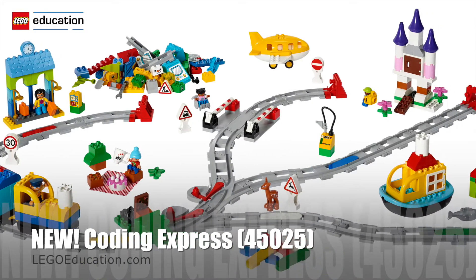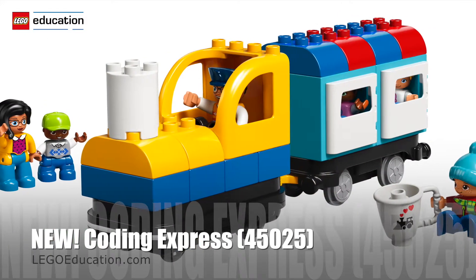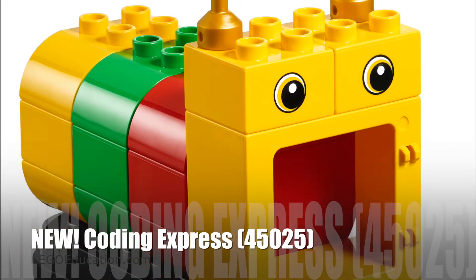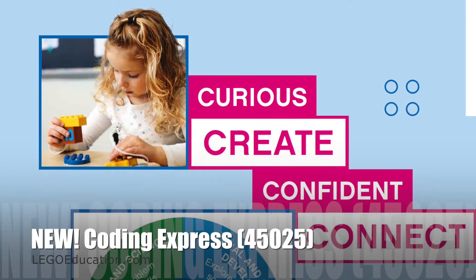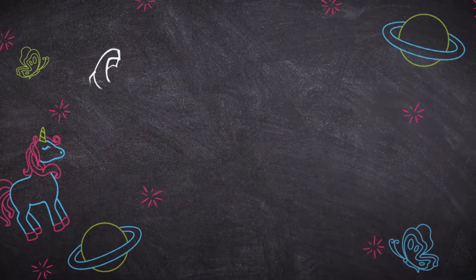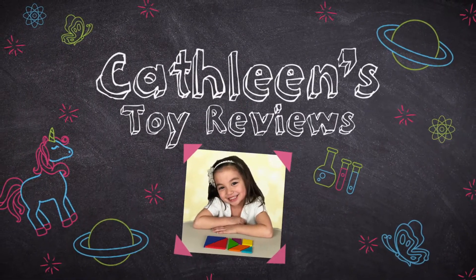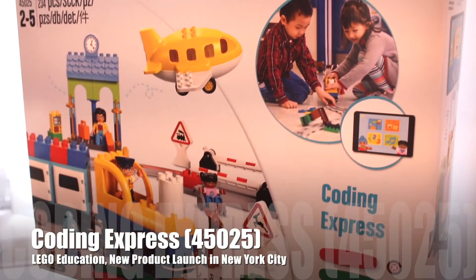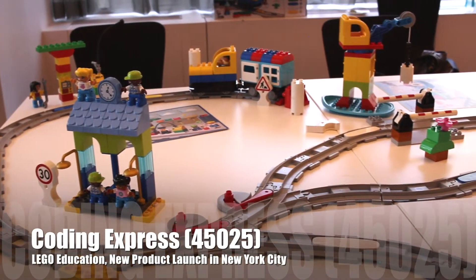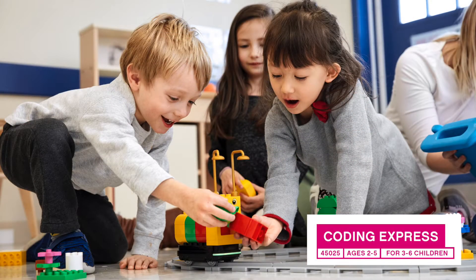There's a new Lego game called Coding Express and we were invited to check it out. We're going to learn how to code! We went to New York City to check out Coding Express. It's for kids ages 2 to 5.